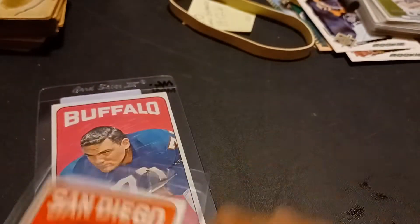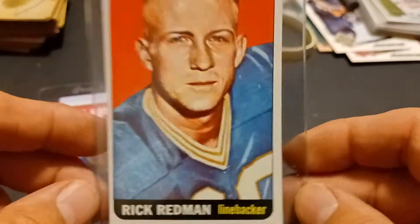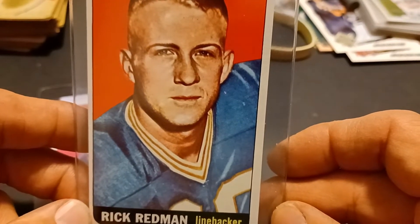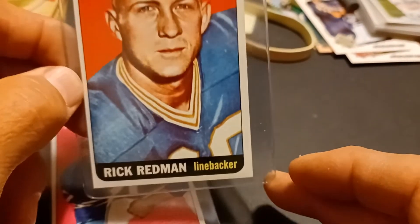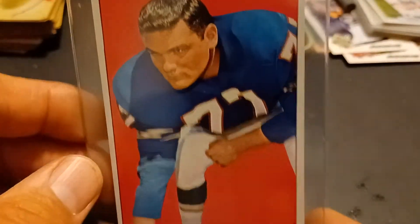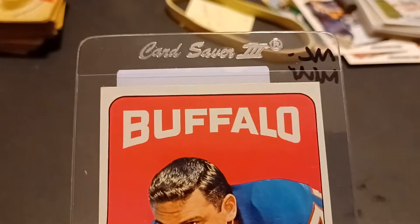And then a couple Tall Boys from 1965: Rick Redman, Near Mint to Mint, and Stew Barber, Near Mint to Mint.